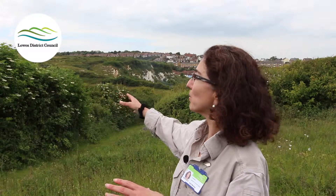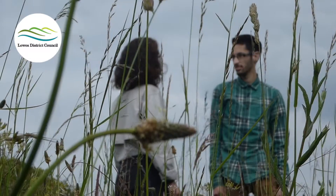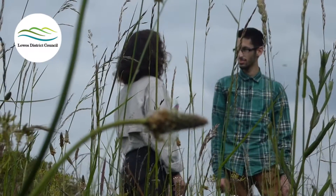Down here, away from the cliffs, it's much more sheltered and we've got a lot of scrub and bushes. You can see they're covered in flowers, and we get fruit in the autumn, so the insects and birds will feed on all of this.